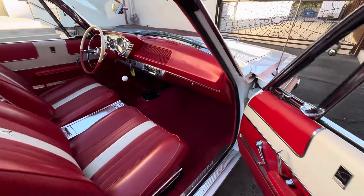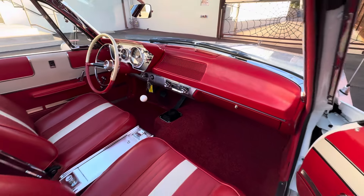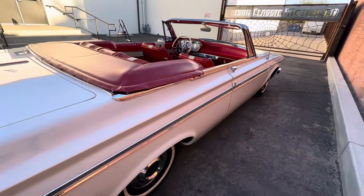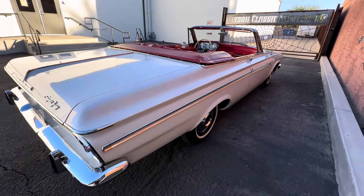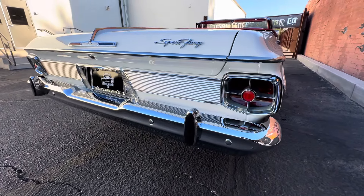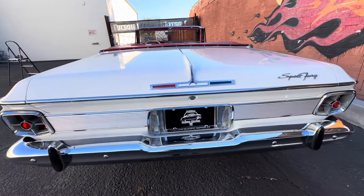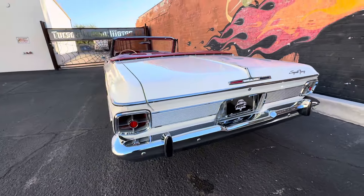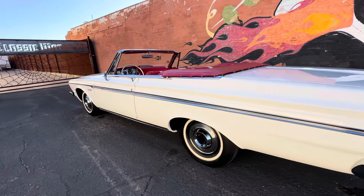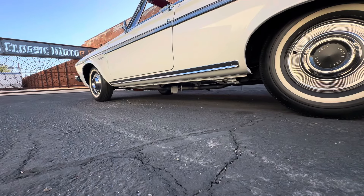Beautiful dash pad. No bolt unturned on this car — everything was done. Convertible top is gorgeous, and that's power. It's running on BP 110 race fuel. Of course it has the factory exhaust with the cutouts underneath, if you choose to use them.